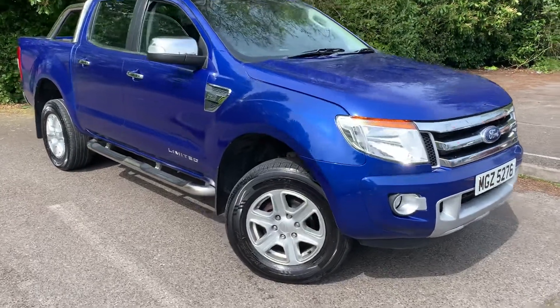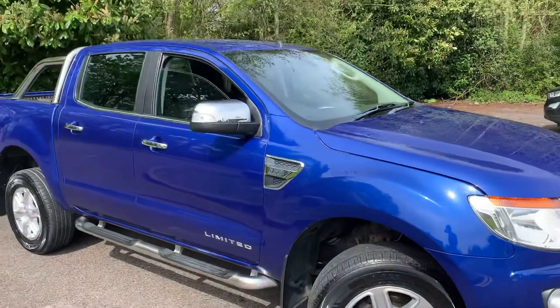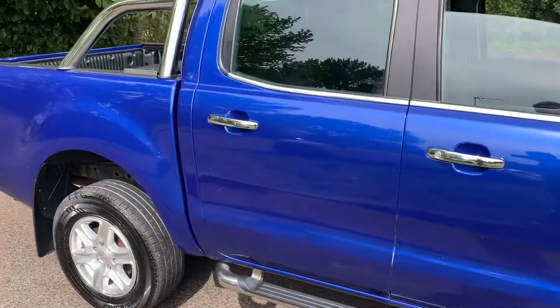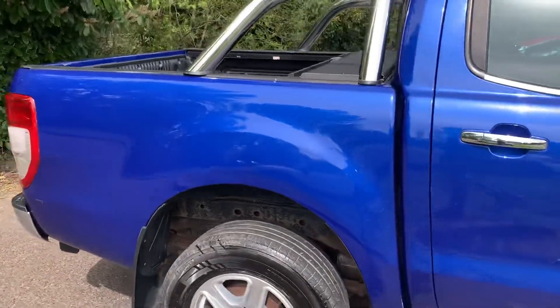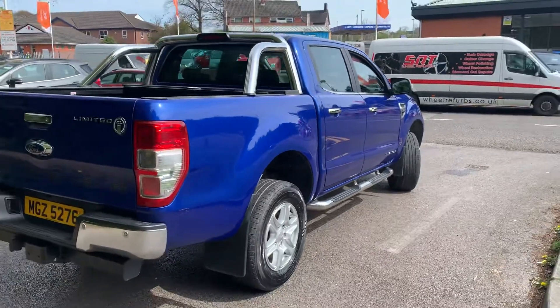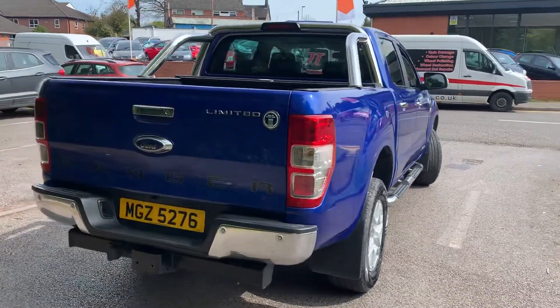A really good-looking Ford Ranger Limited has just arrived here at MSC Motors. The condition of this truck is great — the bodywork is in really good condition, it's been well looked after. Obviously it's got a few little age-related marks here and there, but for its age and miles it is in great condition.